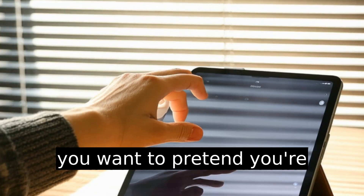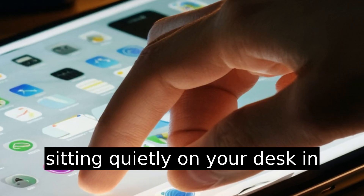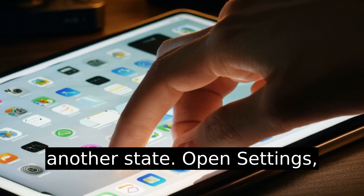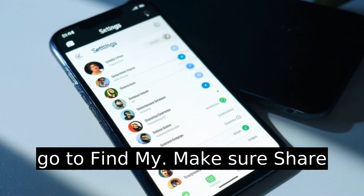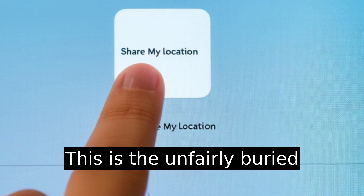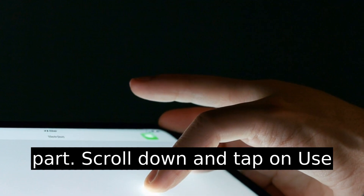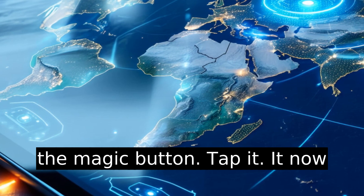Now grab the device you want to pretend you're located on — maybe it's your iPad sitting quietly on your desk in another state. Open Settings, tap on your name again, and then go to Find My. Make sure Share My Location is turned on there. This is the unfairly buried part: scroll down and tap on 'Use This iPad As My Location.' That's the magic button — tap it.